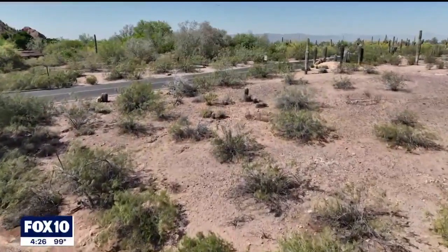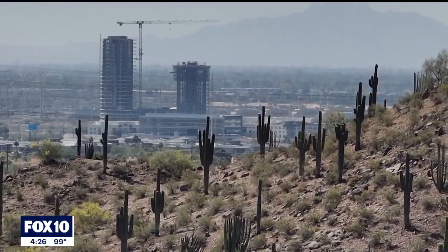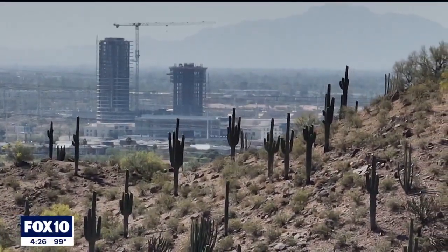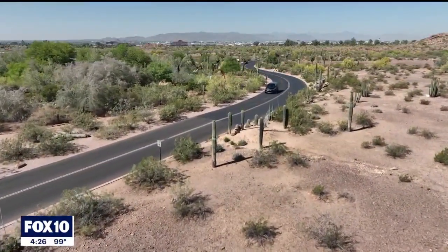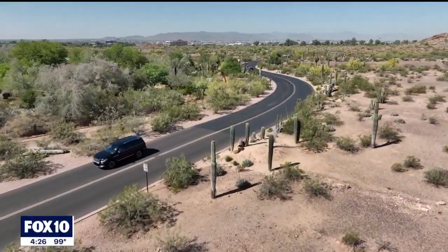One important thing we found is that we have very few old individuals — those large, majestic saguaros, we have very few of them. Our interest, the garden's interest, is to bring saguaros back to the city. This is an iconic plant for us, a very important plant for Arizonans. This is our identity.